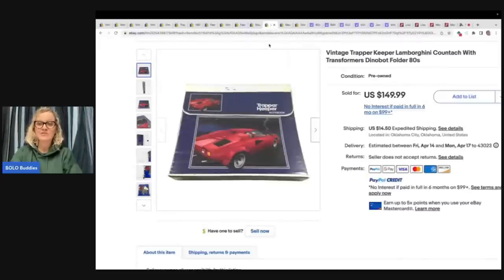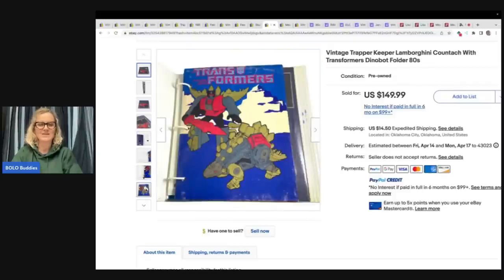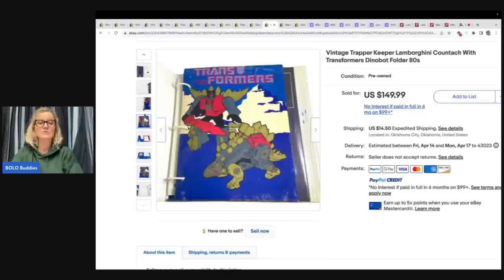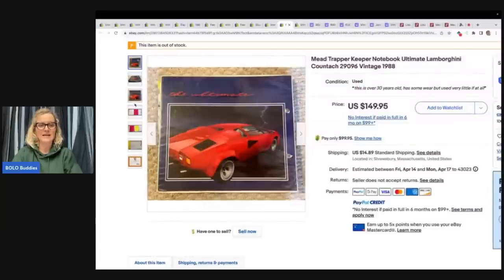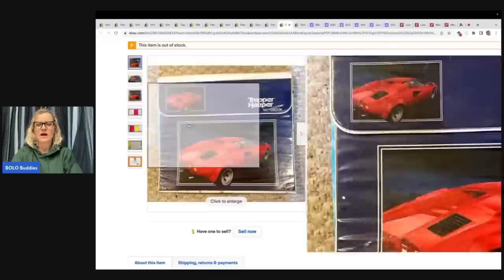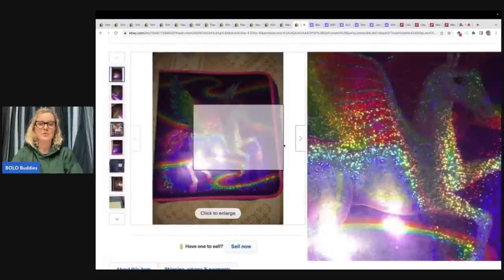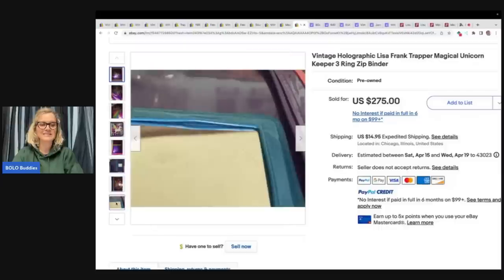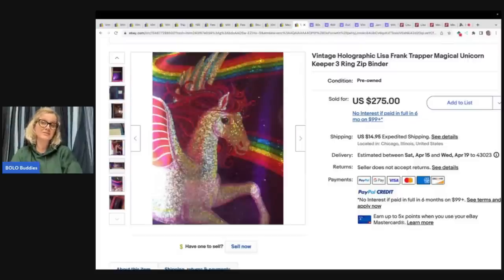This is a Trapper Keeper Lamborghini from the eighties — $149.99 — and it's even got some damage on it. It has a Transformers Dinobot folder on the inside, which is kind of fun, and they included that in the title. Maybe somebody collects Transformers and Lamborghinis. Here is another Lamborghini — this one also sold for $149.99 and it just has the original Trapper Keeper portfolio folders and a pad of paper. Here is another Lisa Frank — a holographic print — and anything holographic that's Lisa Frank is going to go for more money. This sold for $275, and the buyer paid shipping. It does have some condition issues, but it still sold.